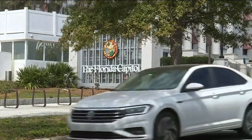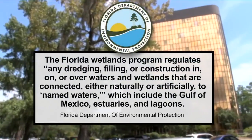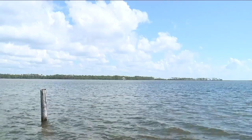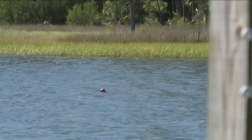Since the 70s, Florida has passed extensive legislation to protect wetlands. The Florida wetlands program regulates any dredging, filling, or construction in or on waters or wetlands. That includes the Gulf of Mexico, its estuaries and lagoons, but there are still problems.